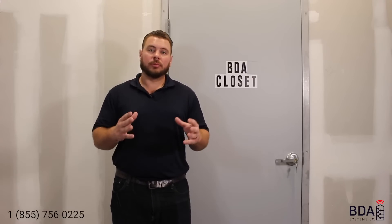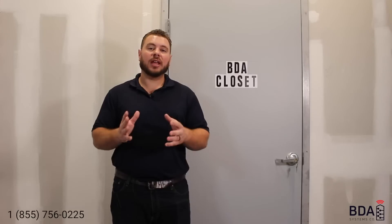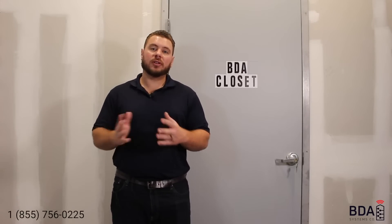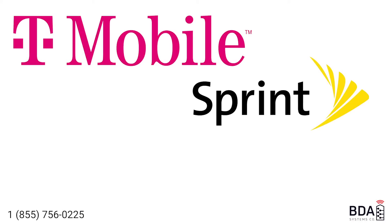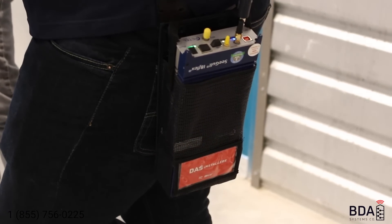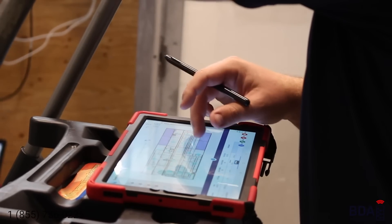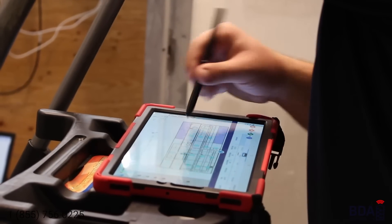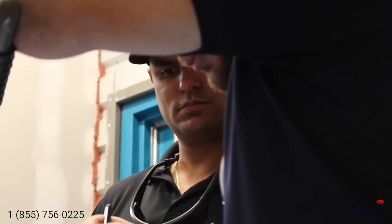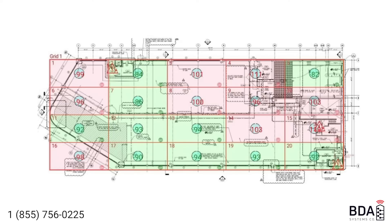A site survey is a measurement of all the radio frequencies pertaining to that authority having jurisdiction — that's for police and fire. You can also do a site survey for cellular frequencies: T-Mobile, Sprint, AT&T, and Verizon. We walk around with a spectrum analyzer and measure 20 individual points as well as critical areas on every floor. A 20-point grid is overlaid on every floor to get accurate measurements and an average of the overall signal strength throughout the entire building.